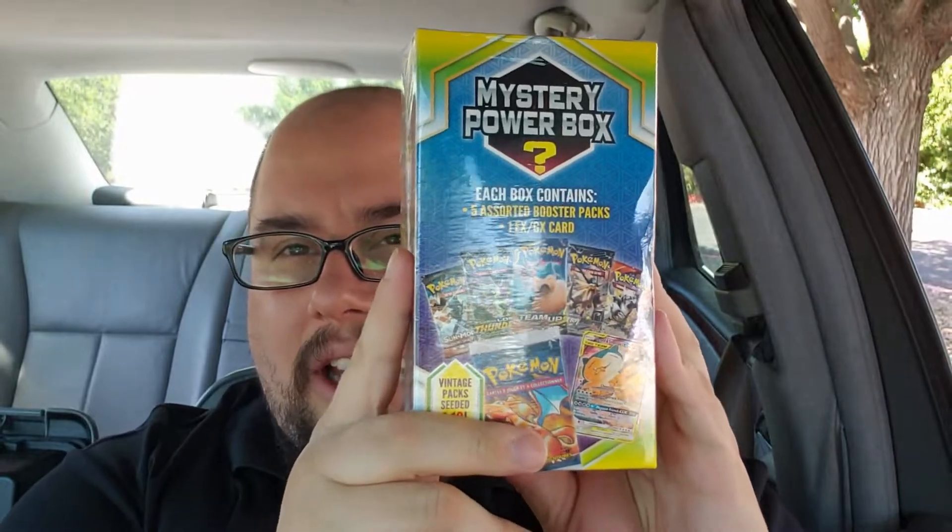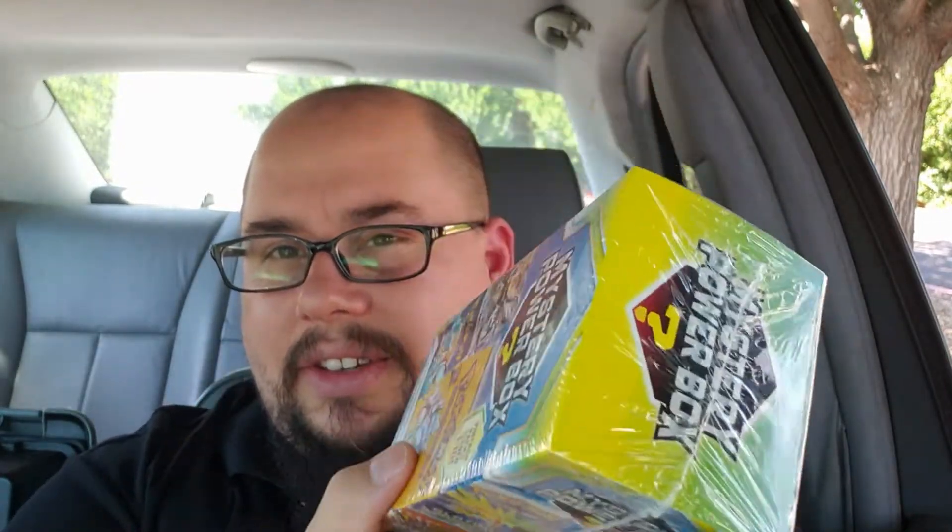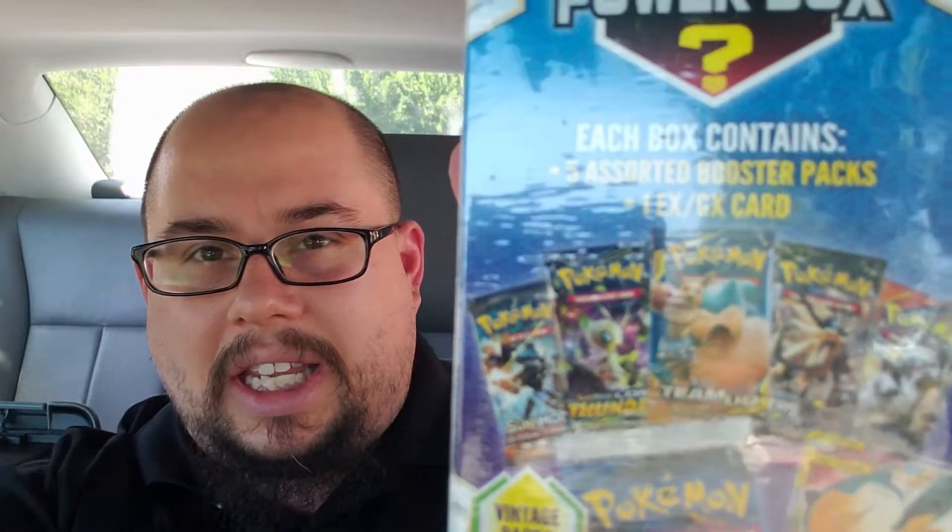All the rares, holographics, and everything had been taken, so I was left with a package with nothing really to have fun with — there was no mystery left. It sucked, and I couldn't return it because they thought I opened it. But I'm going to go ahead and open this one up. This one is sealed, and it has five assorted booster packs and one EX card.